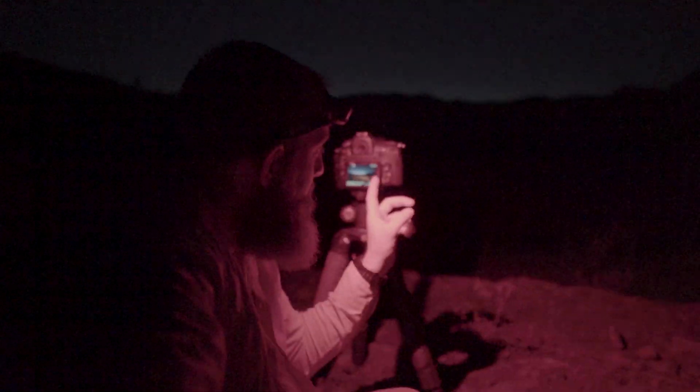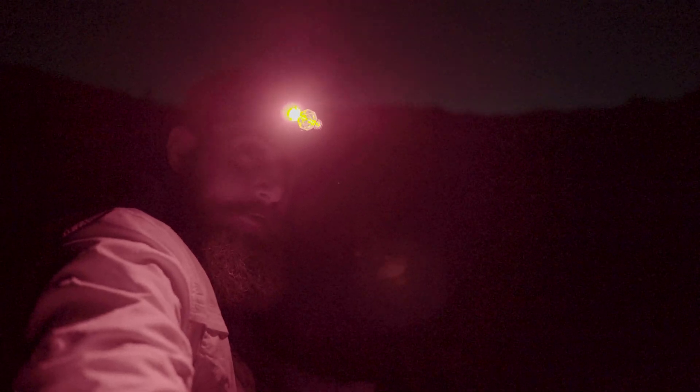We're down here at the North Crater Trail hanging out with some cool basalt lava rock. It's still astronomical twilight right now, so it's not fully dark, but the comet is just to the northwest. We're starting to see it naked eye right now, and we're going to wait for it to get a little bit more dark and shoot a few photos here.